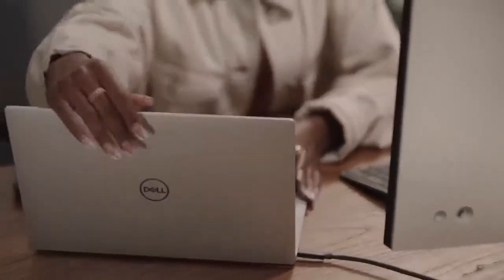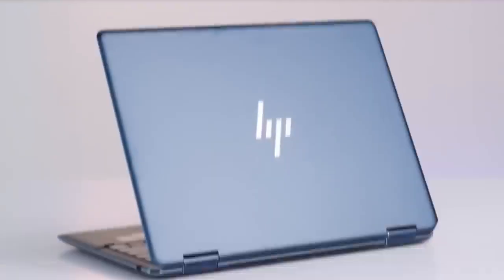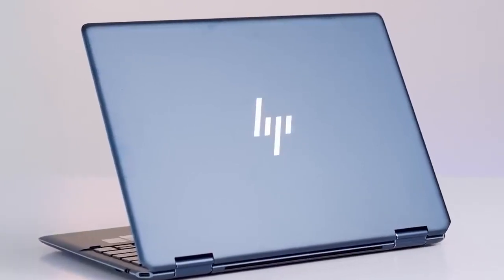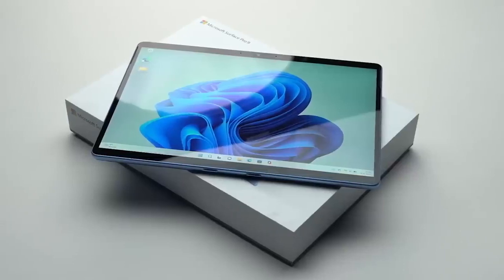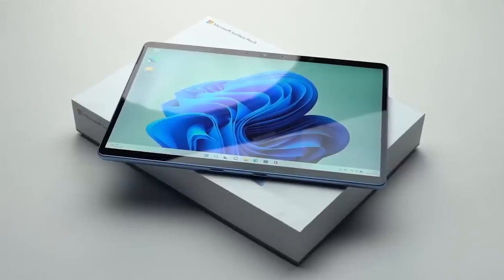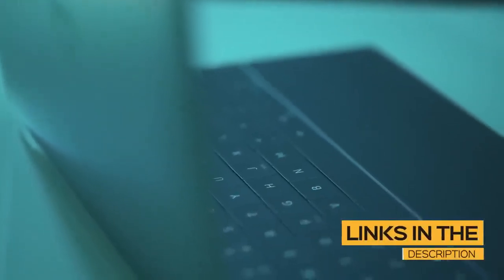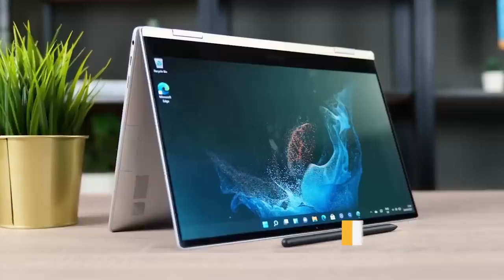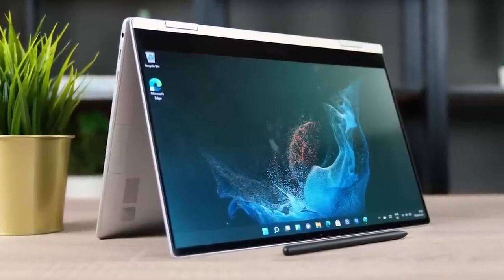Having the right laptop can be the difference between hours of frustration or being highly productive. In this video, I'm breaking down the top 5 best 2-in-1 laptops that you'll be happy with regardless of how you intend on using them — whether you're a student, professional, or anything in between. All the links to find the best prices on all the products mentioned will be in the description below. The products are in no exact order, so stay tuned till the end.